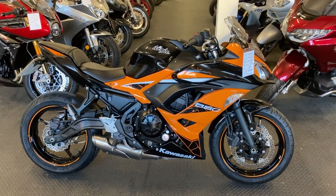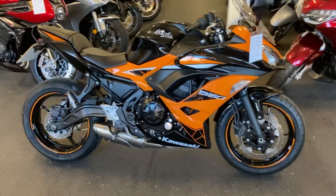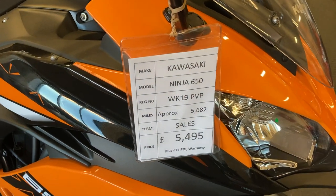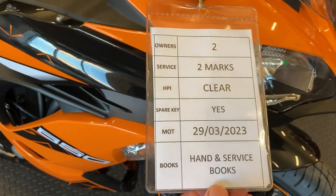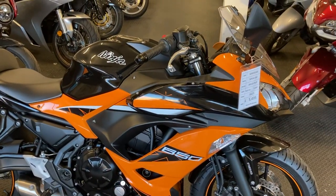Here today we have an absolutely stunning looking and superb condition Kawasaki Ninja 650, a 2019 example with only 5682 miles on the clock. I believe it's a four owner from new bike. We do have service history, the handbook and service book, and it would come with a fresh MOT. The bike is in absolutely lovely condition and you've got it in that striking graphics.